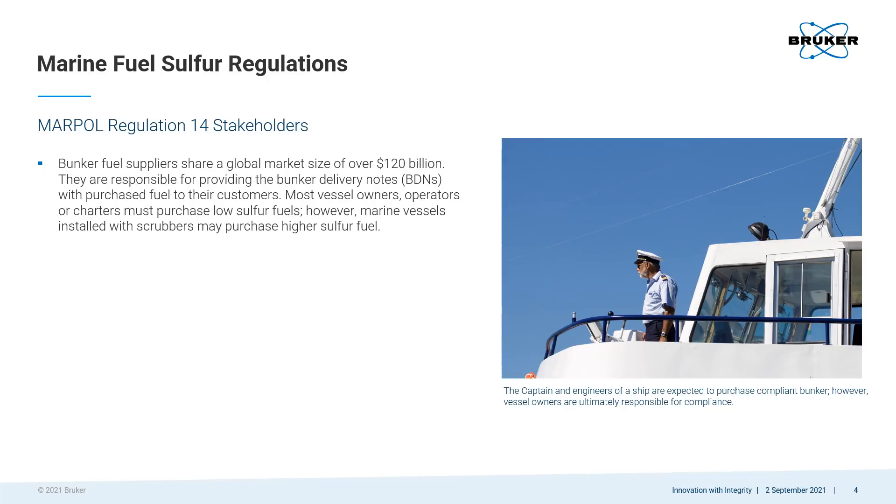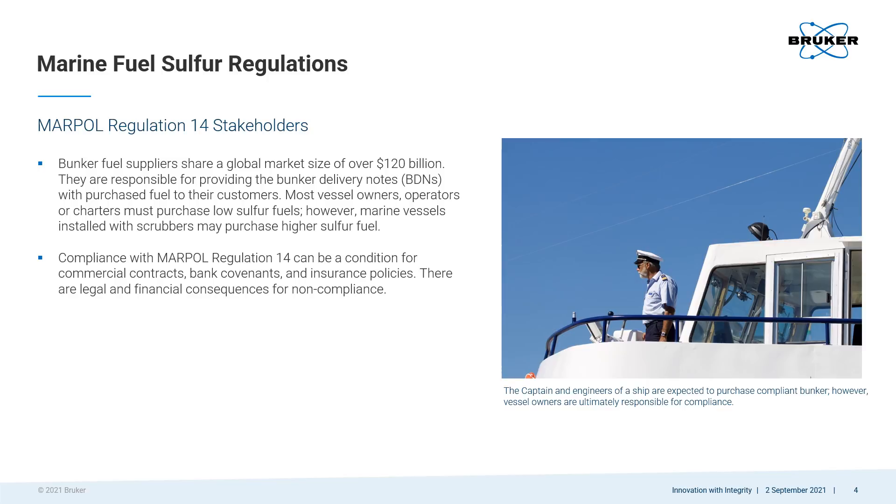There are many stakeholders in the effort to reduce sulfur exhaust from ships, including the fuel suppliers who provide their customers with bunker delivery notes for purchased fuel. MARPOL compliance may be a condition for contracts, loans, and even insurance policies, and there are legal and financial consequences for non-compliance.